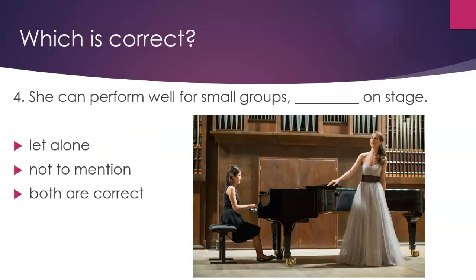Question 4. Which is correct? 'She can perform well for small groups, on stage.' Option 1: 'let alone.' Option 2: 'not to mention.' Both are correct.